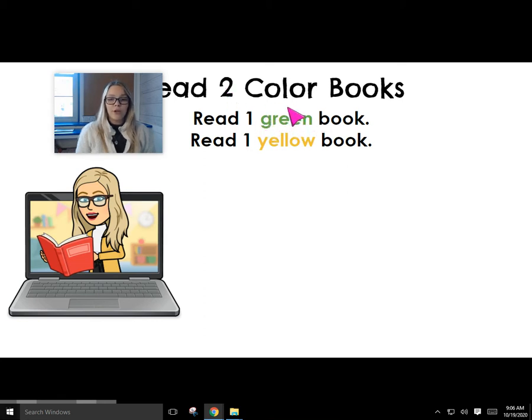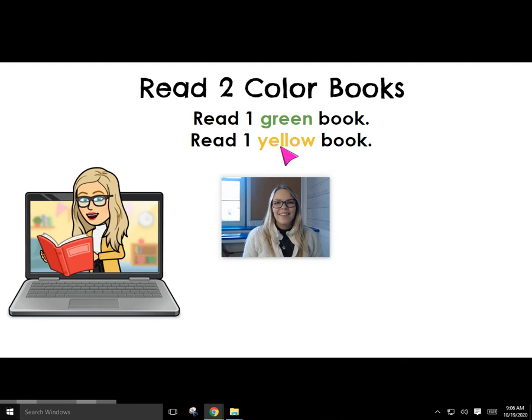We know this is green because look at the color — it's green. We need to read one green book, and read one... What color word do we think this is? Yellow. Great job. We know that because the word is written in the color yellow.